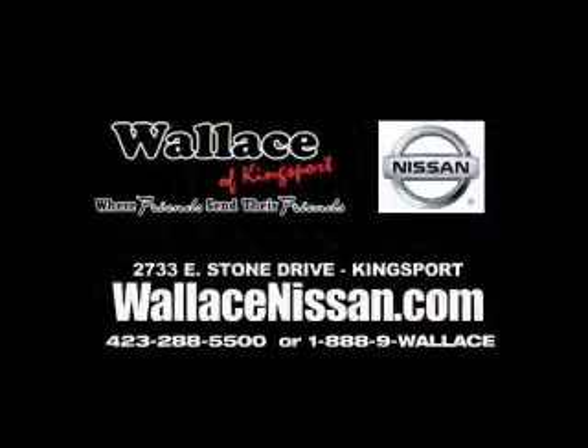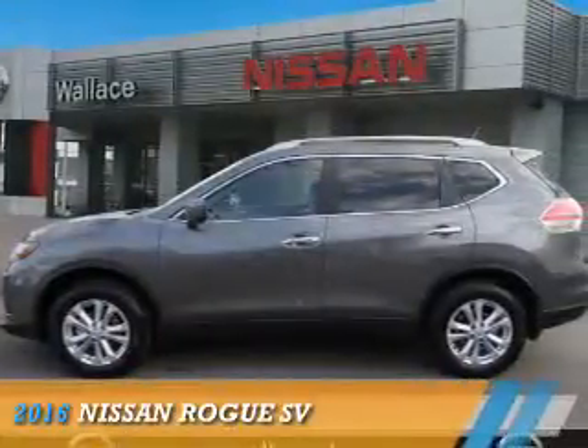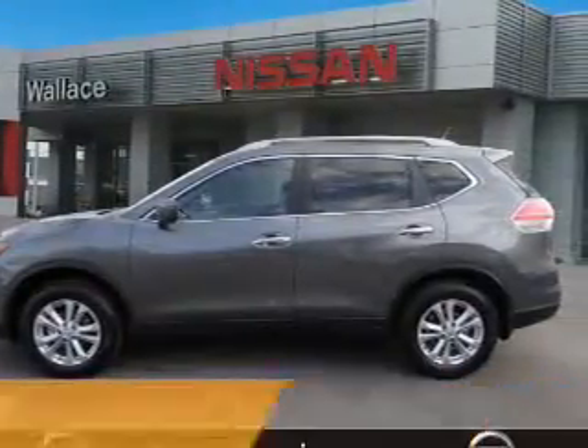Wallace Nissan of Kingsport, we're friends and they're friends. Presenting the 2016 Nissan Rogue.